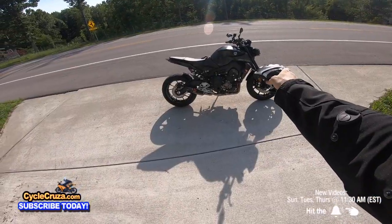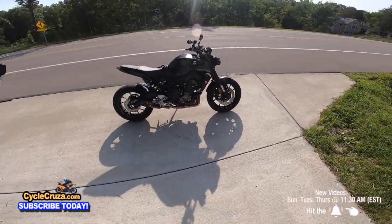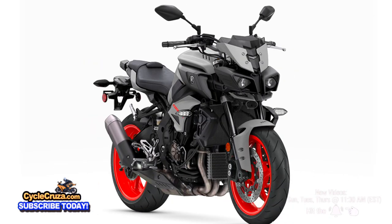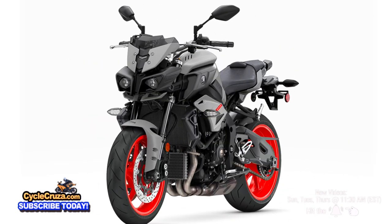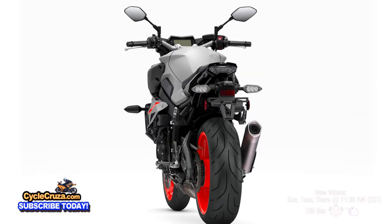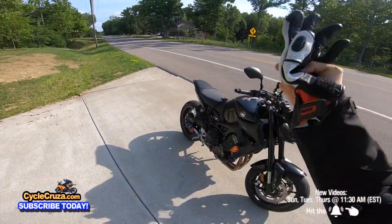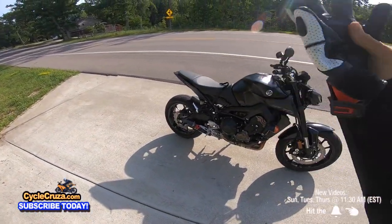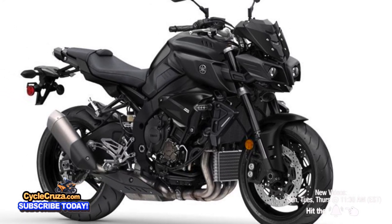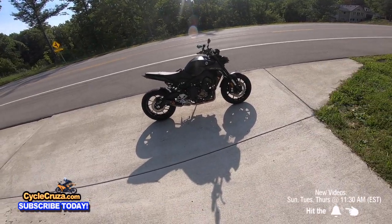A lot of you guys ask me: 'Cycle Cruising, you should have got the Yamaha MT-10 — you've had liter bikes before, so why would you go to the MT-09? You should have got the faster MT-10 with that amazing cross-plane inline-four engine.' Well, there's a multitude of reasons why I went with the MT-09.